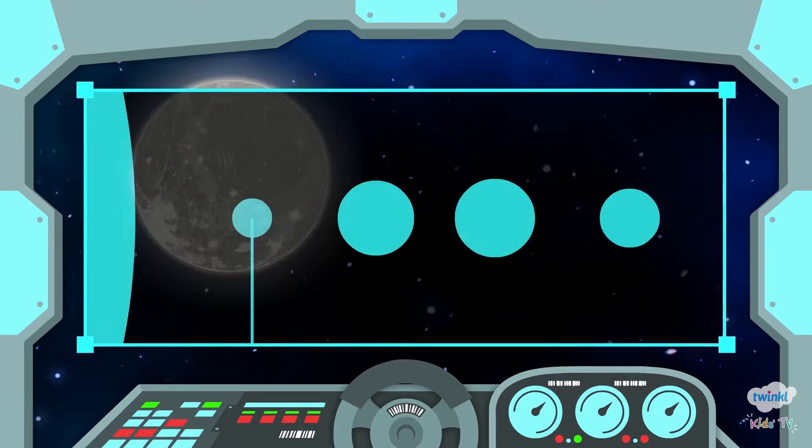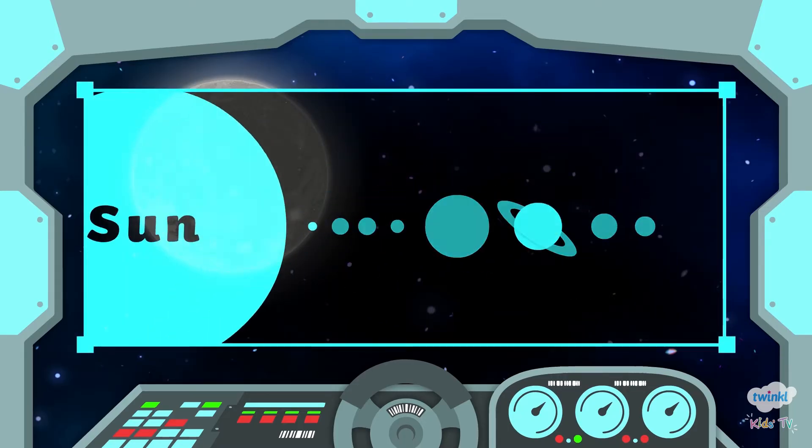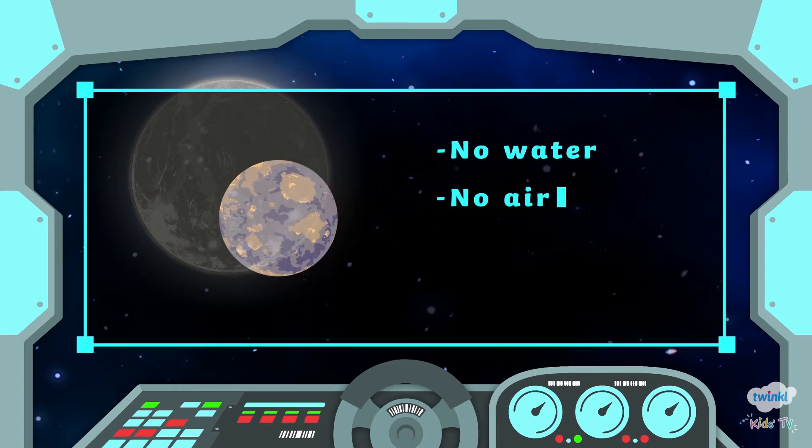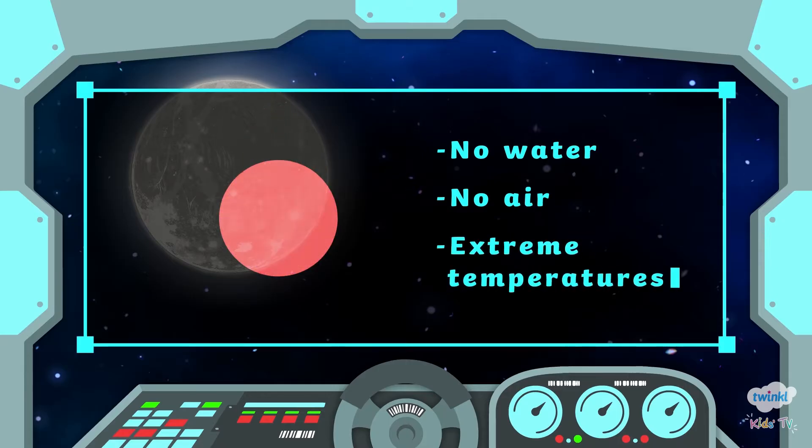Mercury is the planet closest to the Sun. It only takes 88 days to orbit the Sun. It has no water, no air and extreme temperatures.